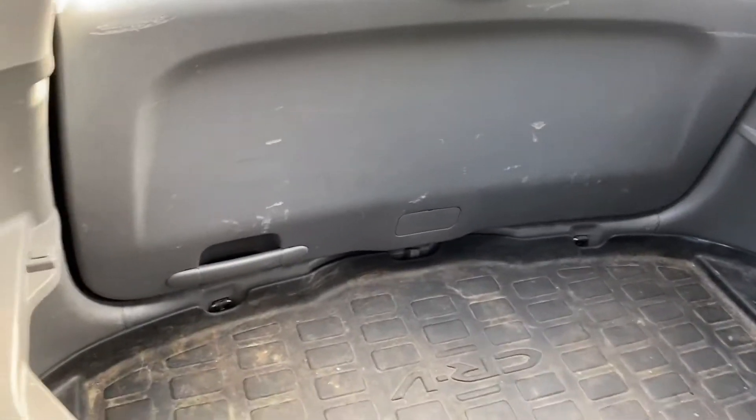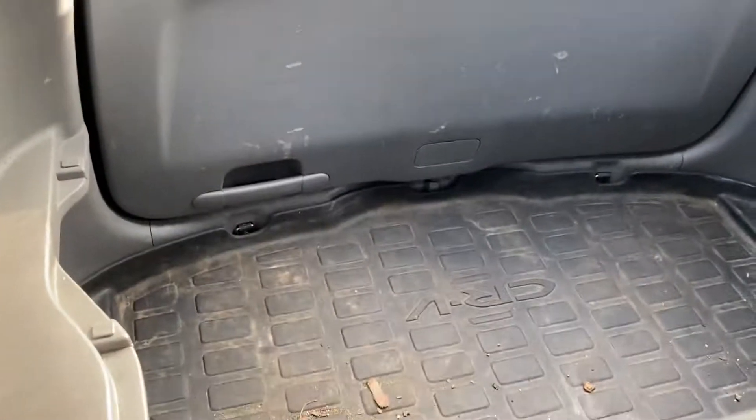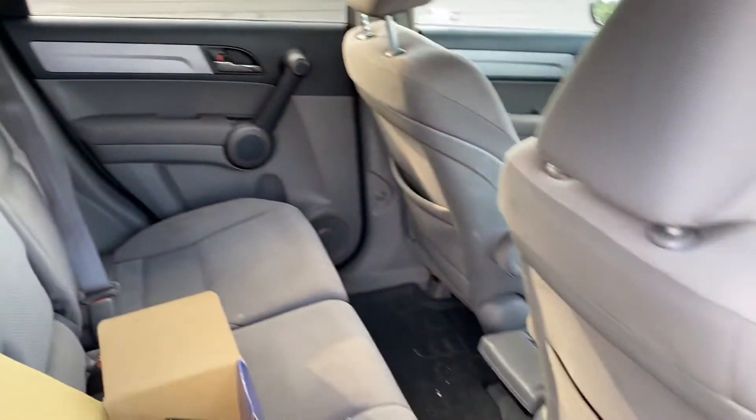Nice floor mats. Seats are in good condition. Nice cargo mat in the back.